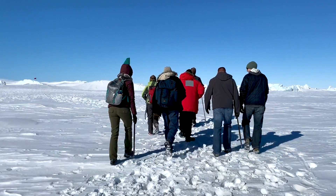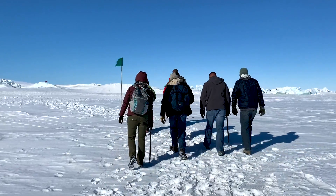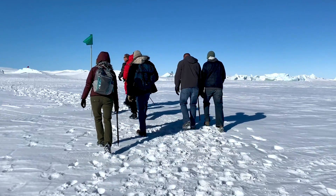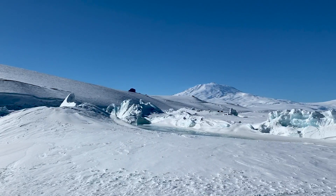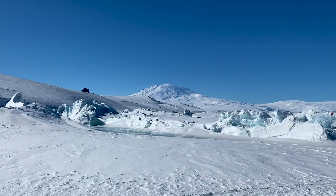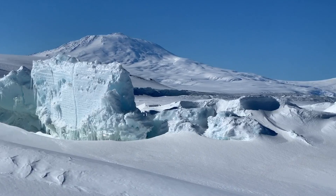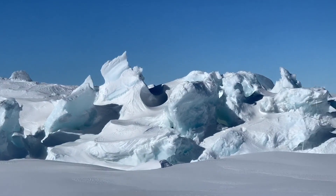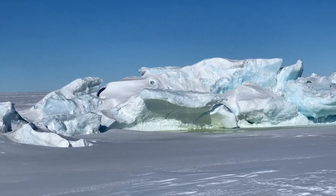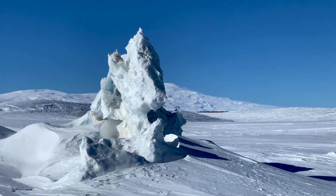After getting to experience the glory of the life under the ice with the Icefin team, the next day I went on a pressure ridge hike to appreciate the sea ice itself. Pressure ridges are places where pieces of the sea ice cracked, separated, and then collided back together because of wind or currents, creating beautiful natural ice sculptures.